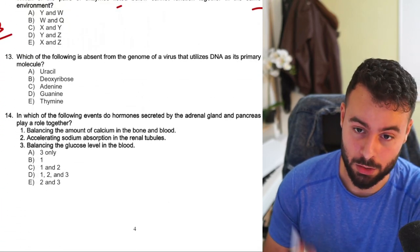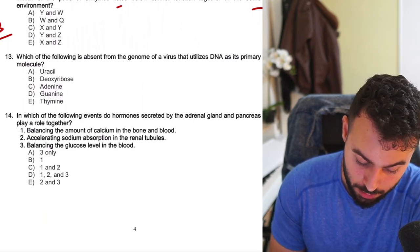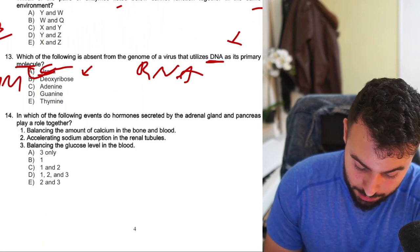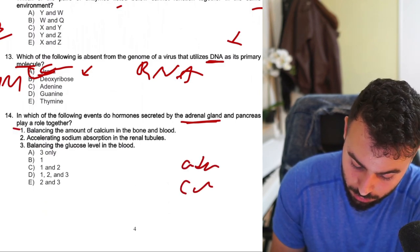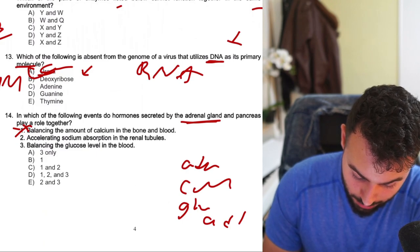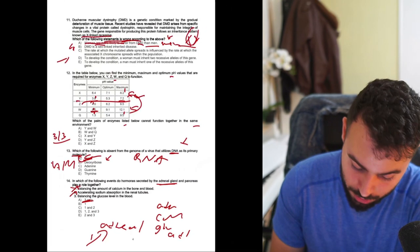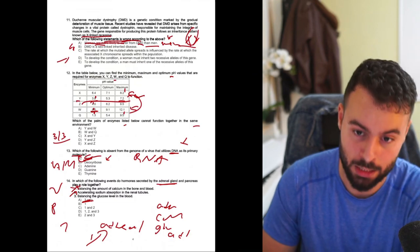So far it seems even easier than the previous year of biology, but we still have 20 more to go. 'Which one of the following is absent in the genome of a virus with primarily a DNA molecule?' — uracil, because uracil doesn't exist in DNA. Four out of four, pretty easy. 'In which of the following events do hormones from the adrenal gland and pancreas play a role together?' — balancing glucose level in the blood, because adrenaline can release glucose. Now we have physiology questions as well.